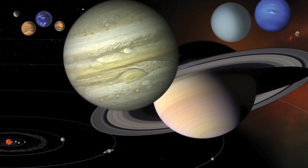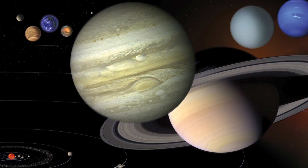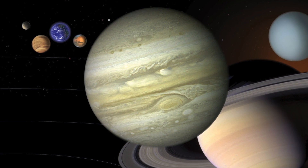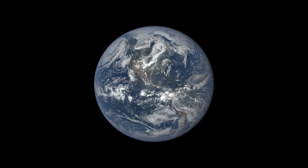Our solar system includes the Sun, the planets, the moons, and many other celestial bodies. Humans have been studying the solar system for thousands of years and we're always learning something new. How much do you know about Earth and its neighbors?